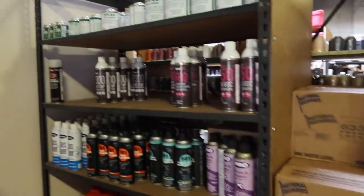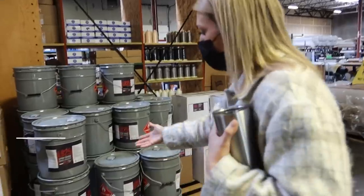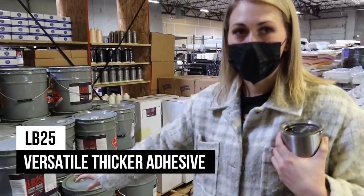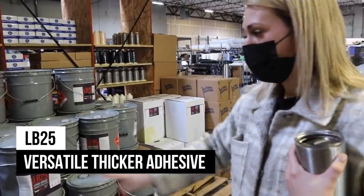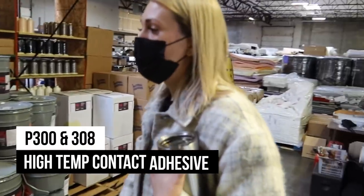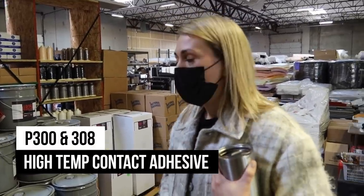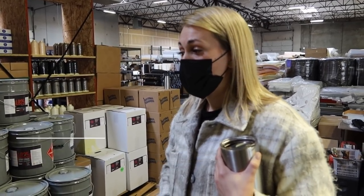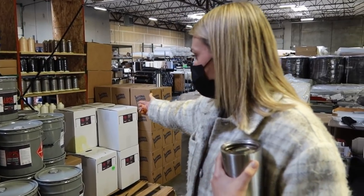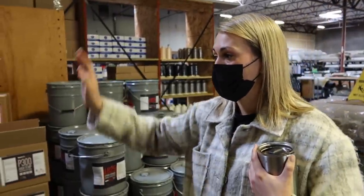Different adhesives for different applications — this is the equivalent of a DAP Weld-Wood, a thicker glue people use for walls and everything. The P300 and P308 are high-temp contact adhesives, low VOC, and we're getting a lot of van people to start using them with great success. The F80 is good for upholstery, and the F50 is good for foam.